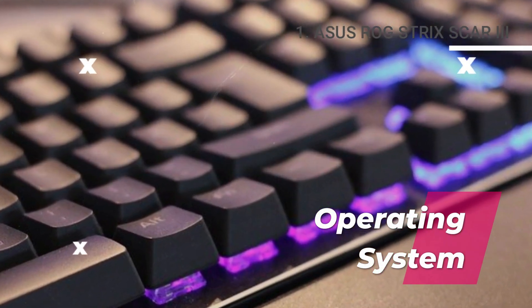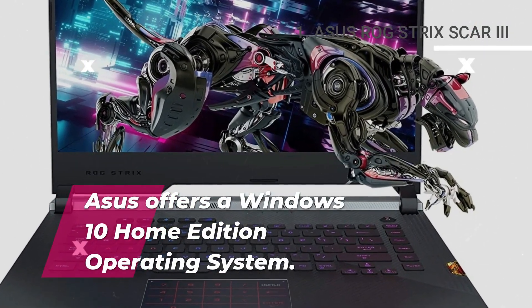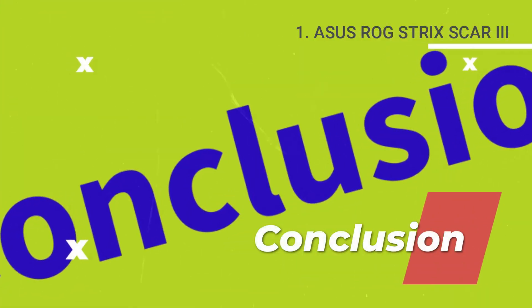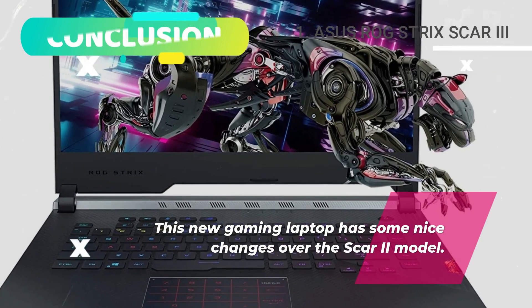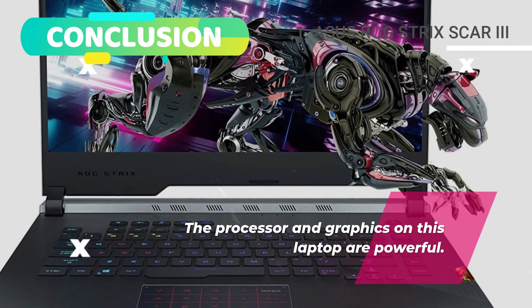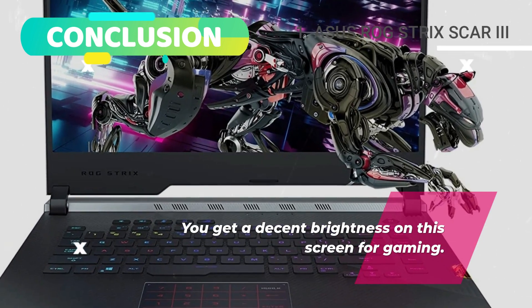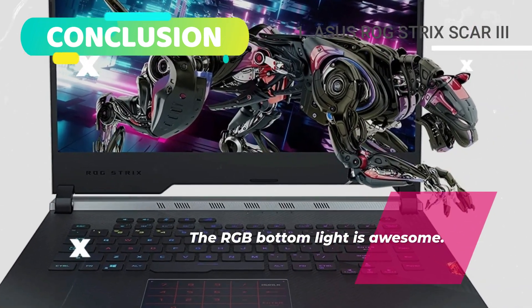Operating system. Asus offers a Windows 10 Home Edition operating system. Conclusion. This gaming laptop has some nice changes over the Scar 2 model. The processor and graphics are powerful, you get decent brightness on the screen for gaming, and the RGB bottom light is awesome.